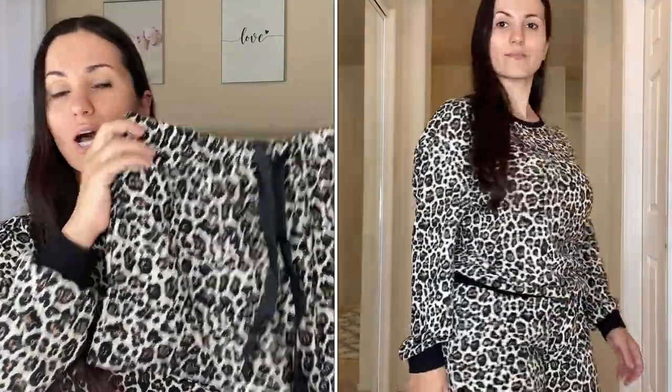We're going to begin with this leopard set — you guys know I love leopard so of course I had to get it. It's a long sleeve top that comes with shorts. I absolutely love it. It has a satin drawstring and it's really nice and comfortable — not like booty shorts at all.